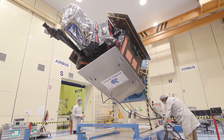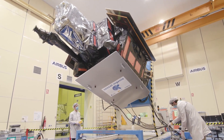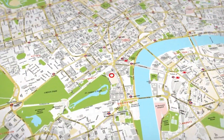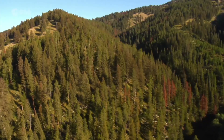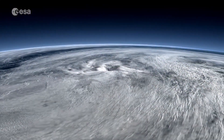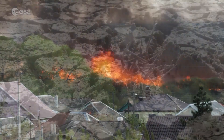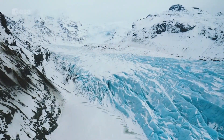SEOSAT Ingenio is aimed at civilian, institutional and government users, and will provide information for a wide variety of applications. These include disciplines such as cartography, agriculture, forestry, urban development and water management. The data will also be used to help map natural disasters such as floods, wildfires and earthquakes, as well as provide information on one of humankind's biggest challenges — climate change.